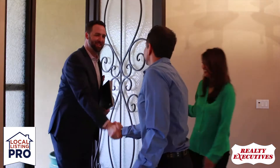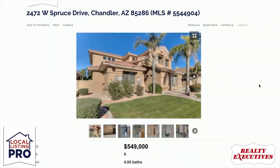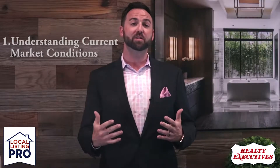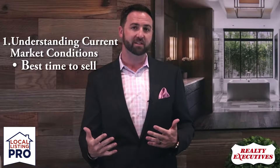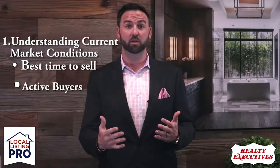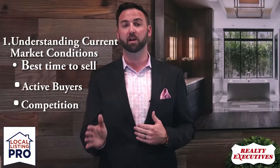When we meet with a seller to discuss getting their home ready for sale, there are two main things that we discuss: price and what type of marketing are we going to do to get that price. The first step is understanding the current market conditions — when is the best time to sell your home, are there active buyers looking for a home just like yours, and how many other homes are we going to be competing against that are on the market right now.